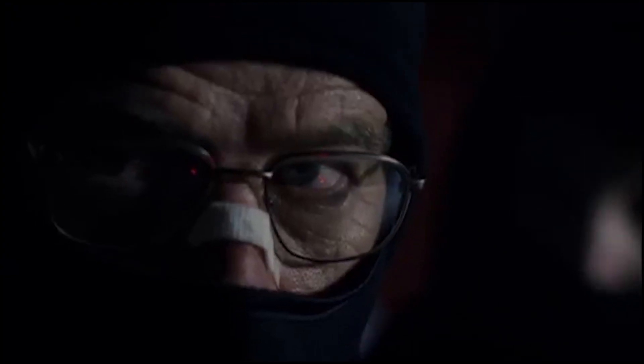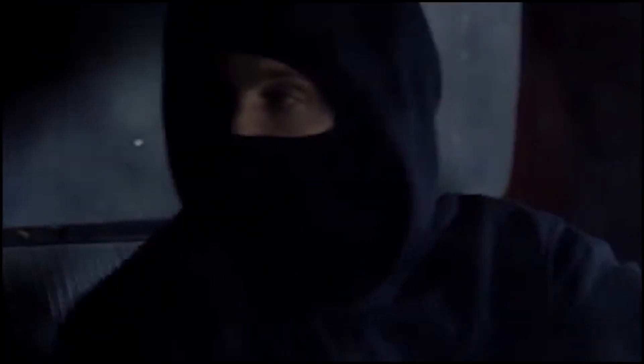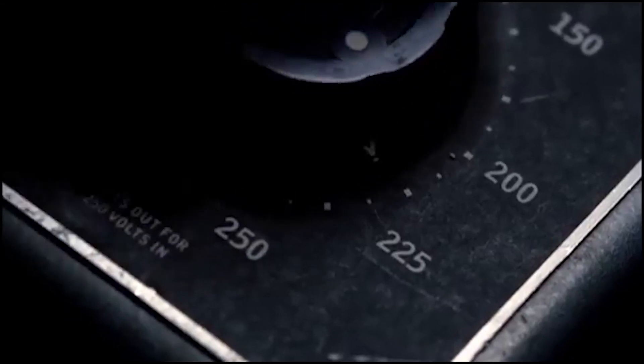Mr. White, let's go. Hang on. Let's just go. Hang on. Mr. White, let's get out of here. Just one minute.